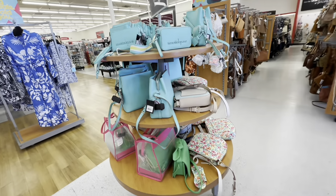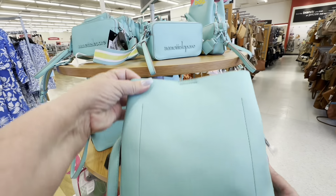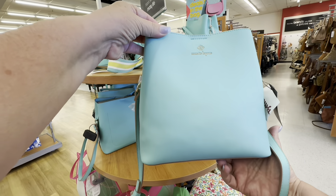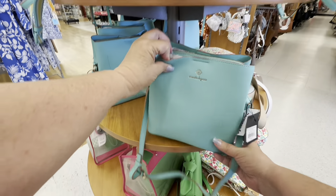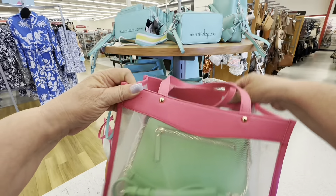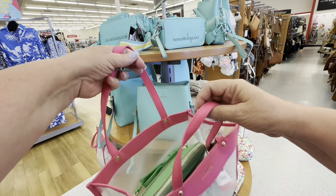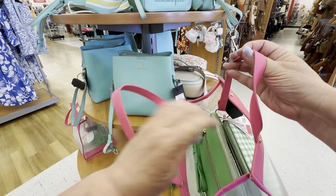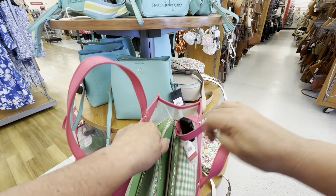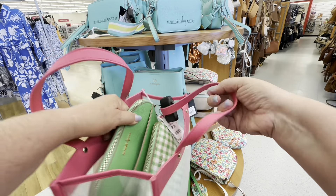And then we turn around and look at these turquoise bags. I do like the turquoise color for summer. I think they were Nanette Lepore. This was actually a three-pack purse — I was surprised. You got all three for $39.99.